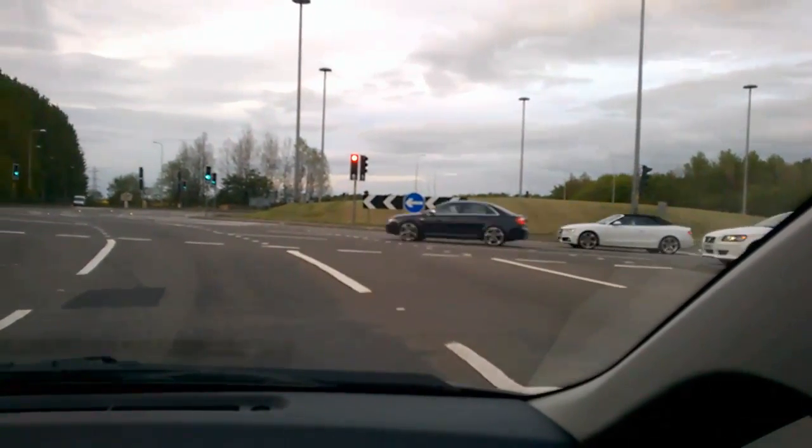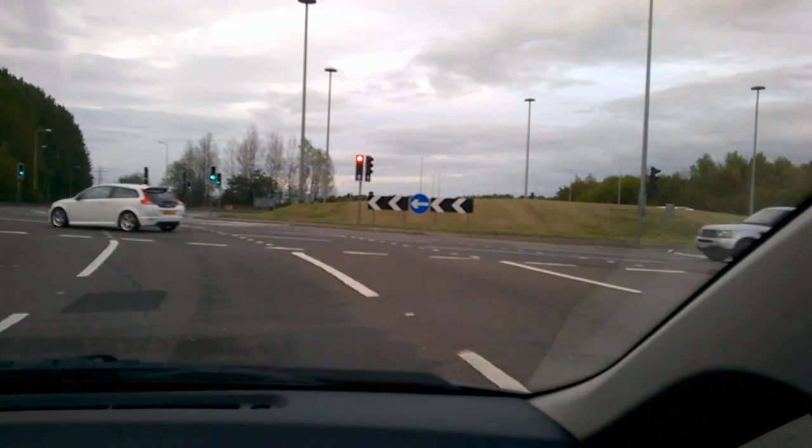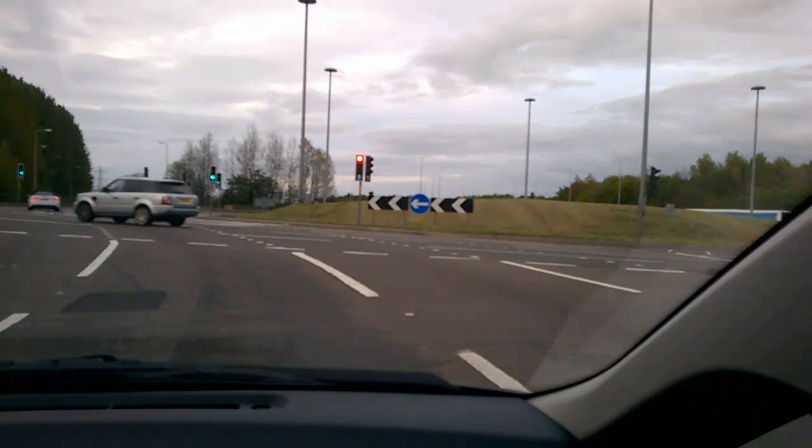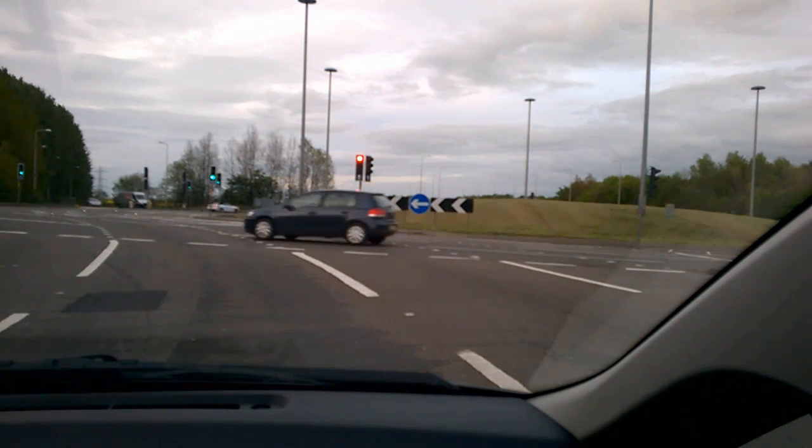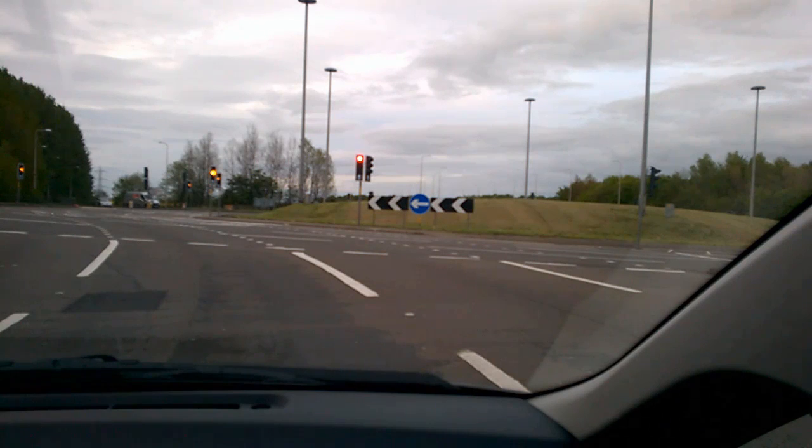Whilst travelling throughout the roundabout, it's worth reflecting on one of the issues of spiral markings. Due to the crossfall or camber of the roundabout, the lane markings tend to merge together, making the route through difficult to make out. On this basis, perhaps some drivers could be forgiven for taking an inappropriate path through the junction.